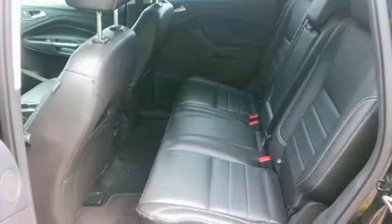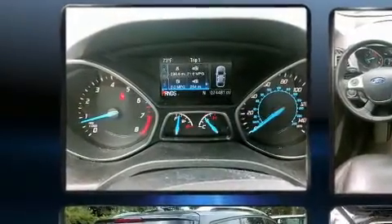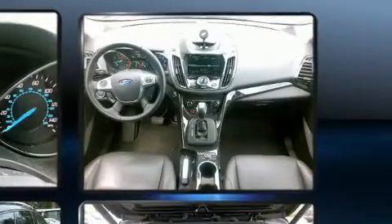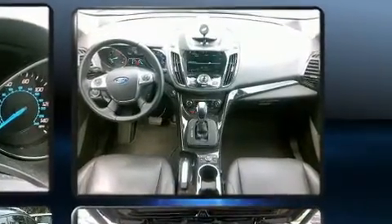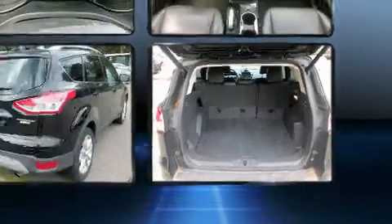It includes heated seats, front and rear reading lights, one-touch window functionality, a built-in garage door transmitter, front dual-zone air conditioning, remote keyless entry, and power front seats.